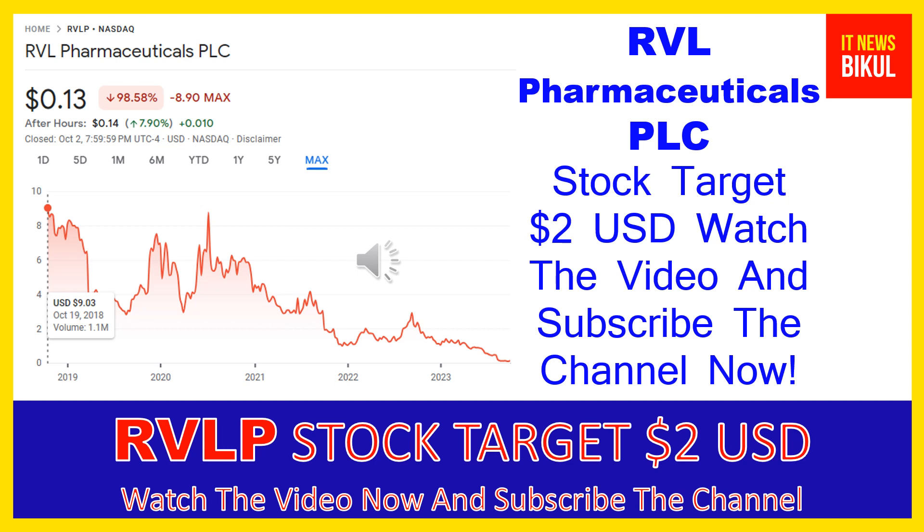RVL Pharmaceuticals PLC is related to the healthcare sector and is working in the biotechnology industry. The number of employees working at this company is above 125, and the company is headquartered in Bridgewater, New Jersey, United States.